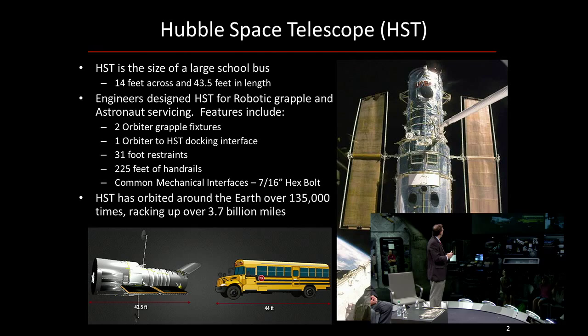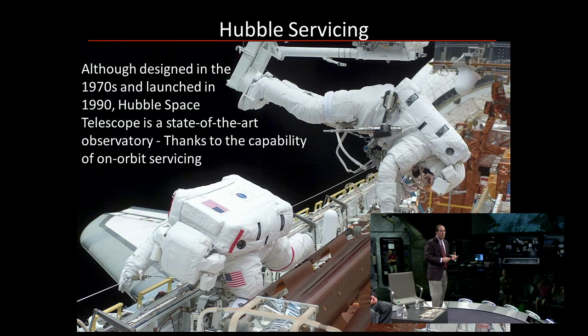Hubble was designed in the '70s but not launched until 1990. Back then it was state-of-the-art technology, but over time things do become obsolete. Thanks to on-orbit servicing, we were able to maintain Hubble to keep it operating at its peak scientific efficiency. For example, I wonder — does anyone in this audience have a cell phone that's 10 years old? Probably not. I have a flip phone in my pocket — that's pretty old. It's not your very slick smartphone.